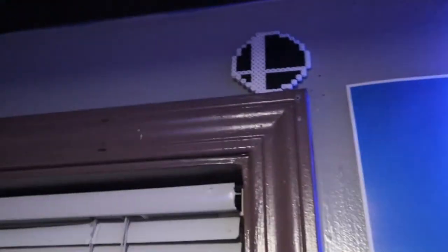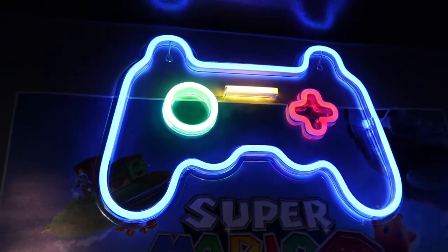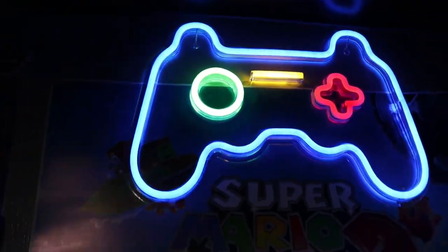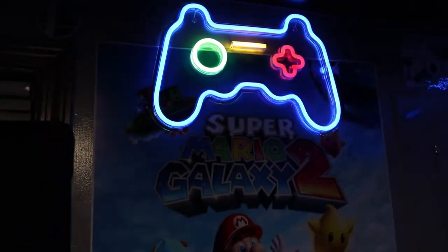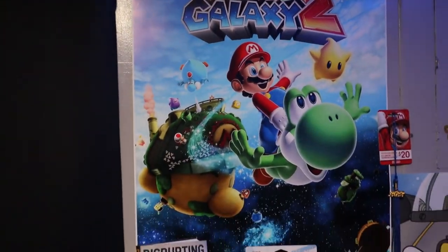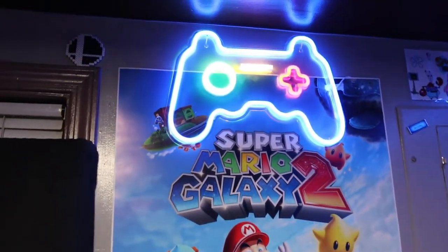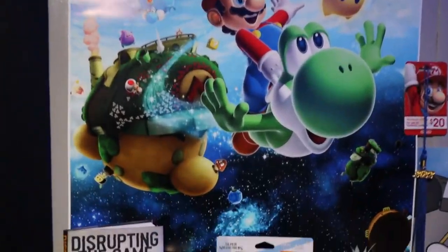We're gonna start right up where we normally do with that Smashball perler art, and moving to the right we got this brand new neon light — well, neon-looking, it's actually just an LED but it looks really cool. It's a generic game controller, and that frames in the Mario Galaxy 2 logo of this poster that's been here for years. Absolutely love this thing — it fills in that wall so nicely with that electrical box there.